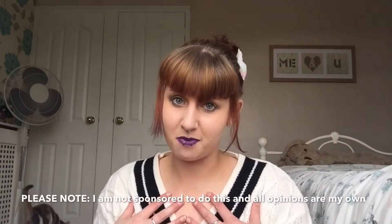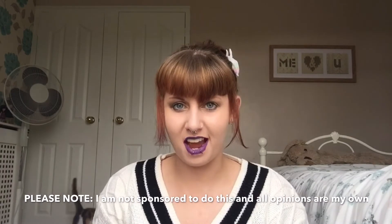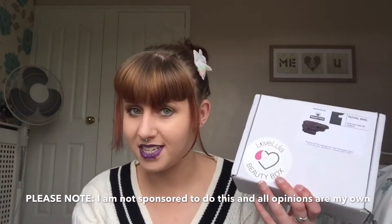Hi everybody, I'm Danielle Jameson and welcome to my channel. In today's video I'm going to be unboxing and reviewing August 2016's Love Lula Beauty Box. So let's get stuck right into it.